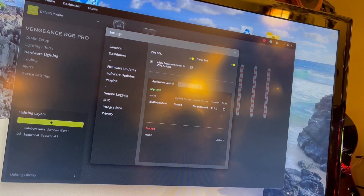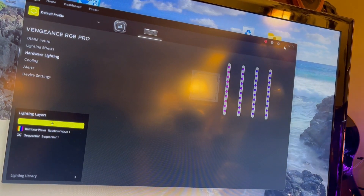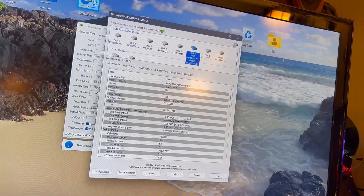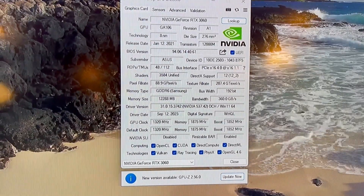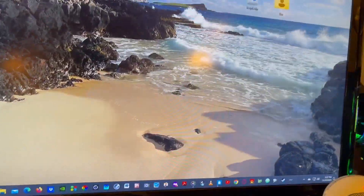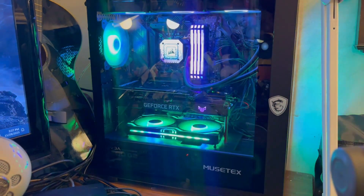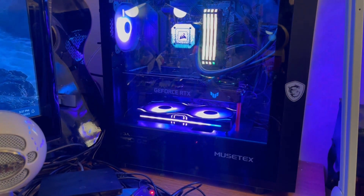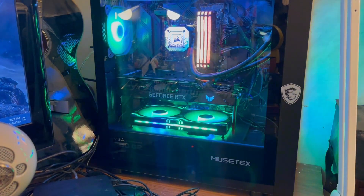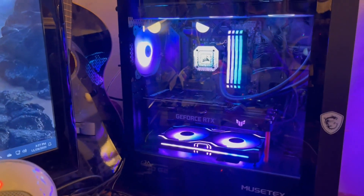I've minimized this right here and let it run in the background. You can see what kind of video card I got. I think I've got about a thousand dollars in this. I've seen computers not built half as good as this going for four and five thousand dollars.